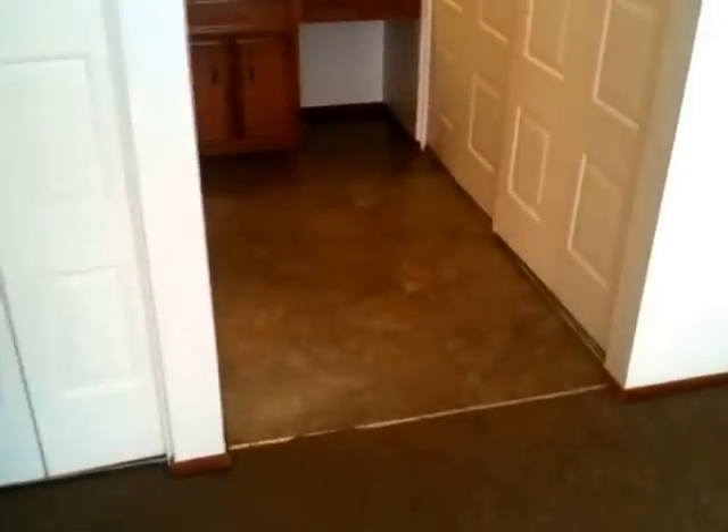Moving to the master bedroom — it has a sliding glass door and a deck, plus a couple of closets. The master bath has vinyl floors, a sink, and a shower, but no tub.